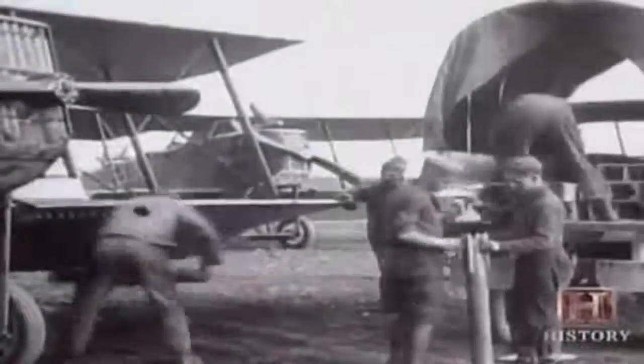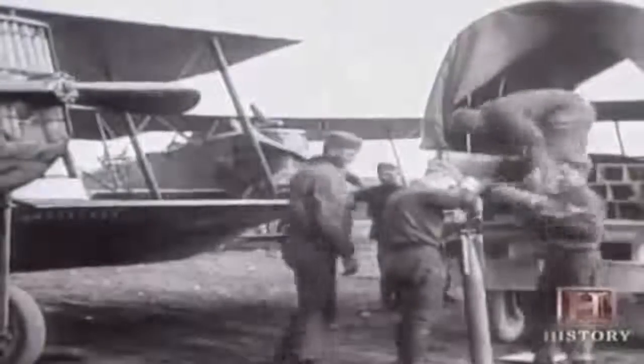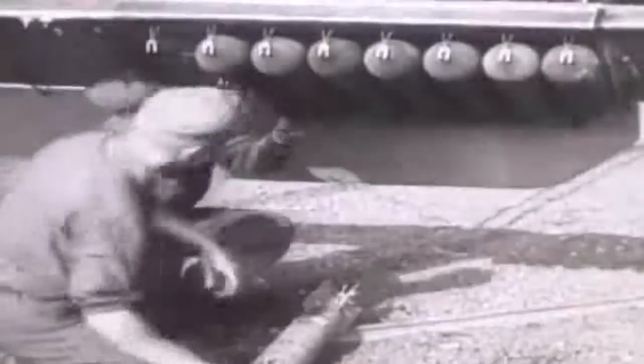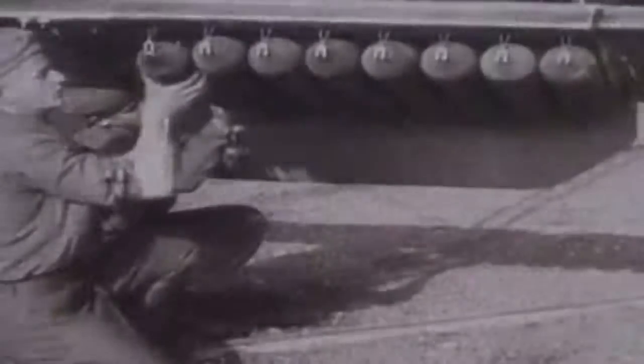During World War I, bombs grew from five pounds to over 500. And the planes of the era could carry up to 2,000 pounds of them. Aerial bombing was here to stay.